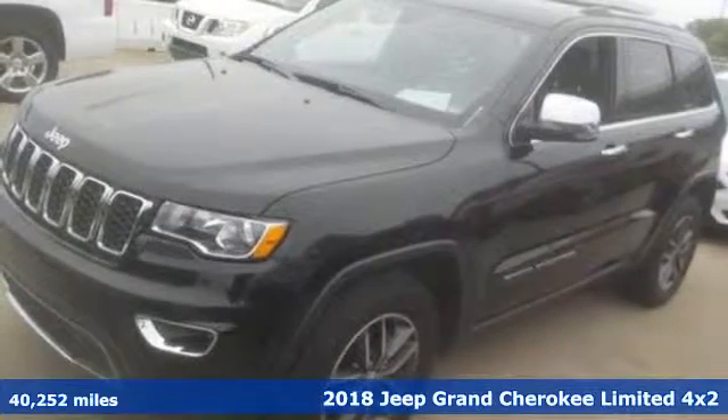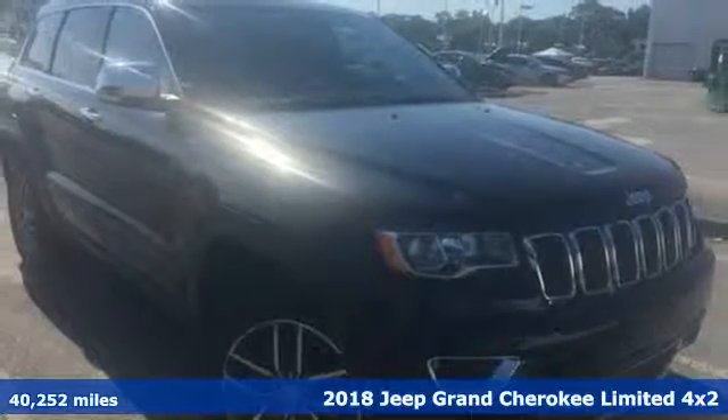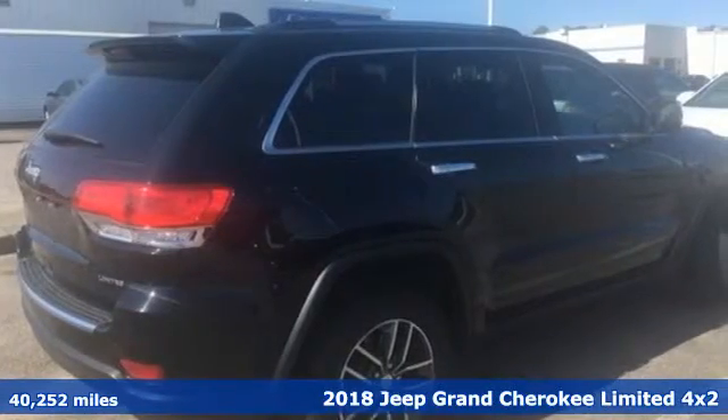It's a 2018 Jeep Grand Cherokee. Forged from capability, bathed in luxury, this Grand Cherokee elevates your adventures.